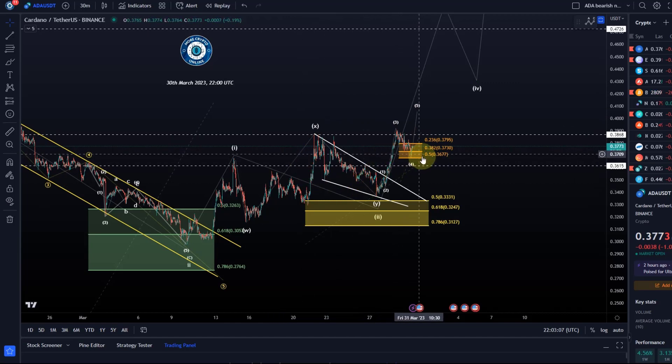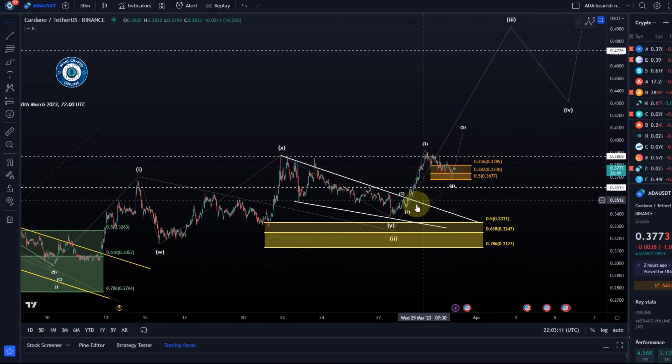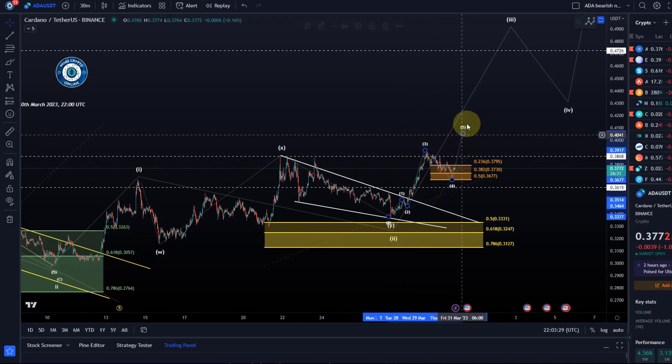A break below that would indicate that we've already seen only a three-wave move up. I can get away with counting this as five waves — we can look at the sub-wave structure in a minute. But I rather like to see it as a three-wave structure, with this now being a four and one more high to come.